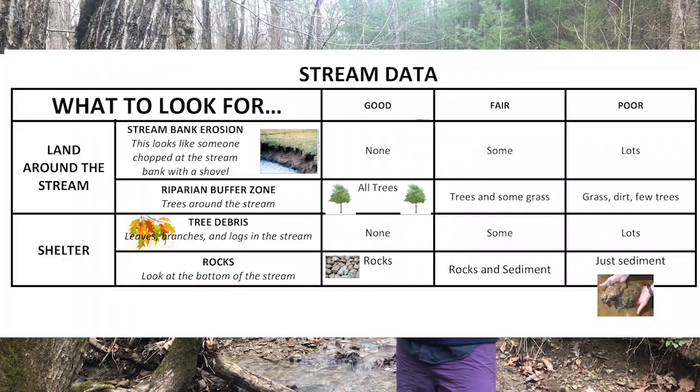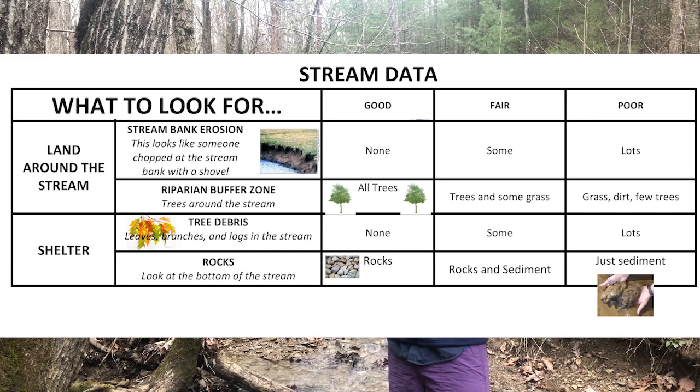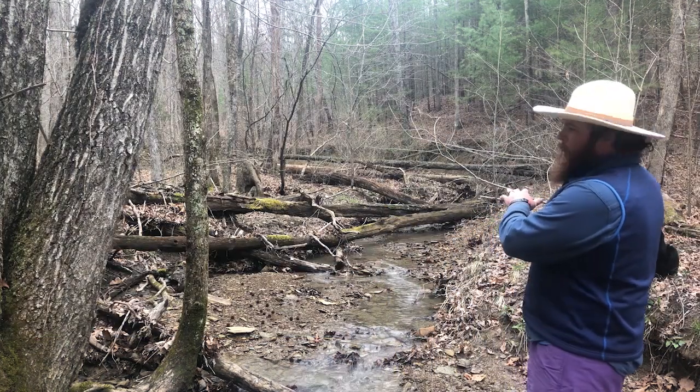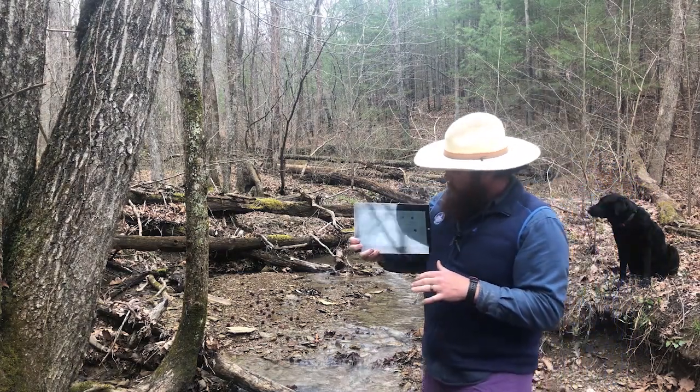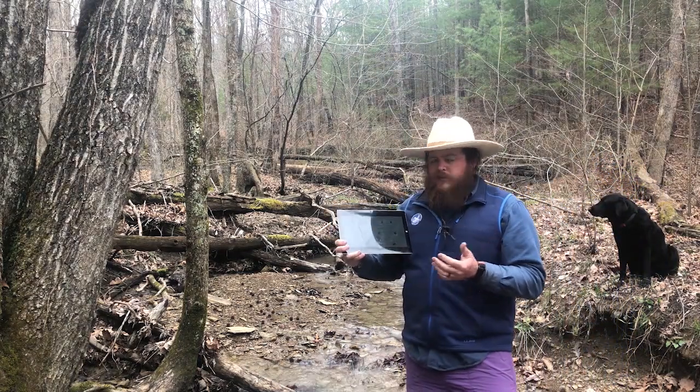Next would be stream bank erosion. Erosion is a natural process that can be sped up by many different things — impervious surfaces like pavement and sidewalks. If we have natural forest on either bank of the stream, usually erosion is at a minimum. This refers to the edges of the stream: are they steep edges straight down to the water, or nice and gradual like the ones behind me where they kind of slant down into the water? I'll show you some more examples of erosion.